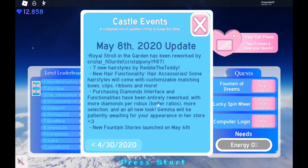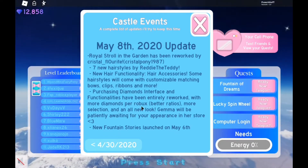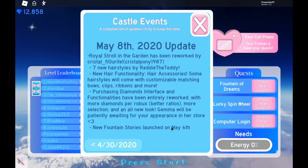There were more diamonds per Robux, better ratios, more selection, and an all new look. Gemma will be patiently waiting for your appearance in her store.